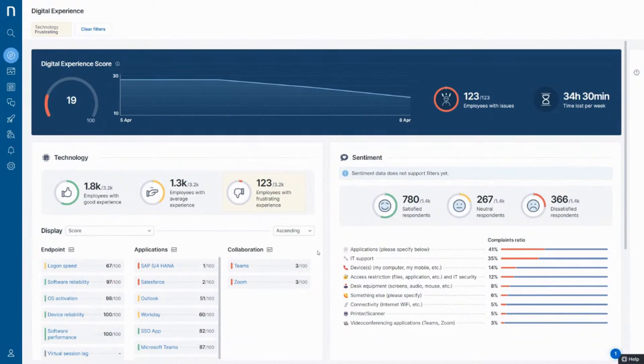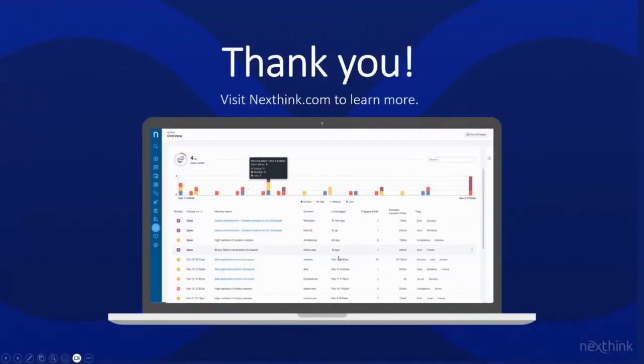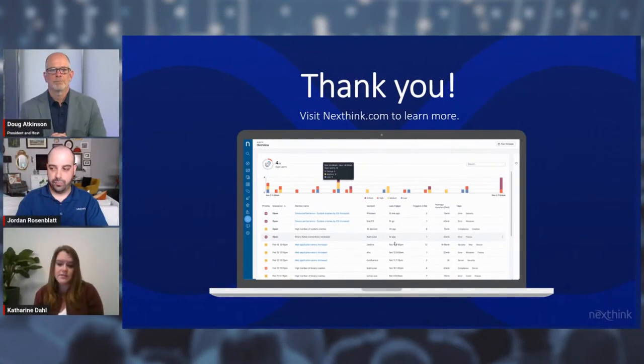Knowing what matters to the employee, what's impacting their day-to-day productivity, really allows IT to have the biggest impact. So that was the last of the demonstration we had today. Doug, we just walked through how NextThink delivers unparalleled visibility across all environments so IT teams can continuously see, diagnose, and fix digital workplace issues with the goal of optimizing productivity and cost in this fast-changing and complex IT environment. I know there were a few questions that came in during the webinar, and Jordan and I are excited to answer those.